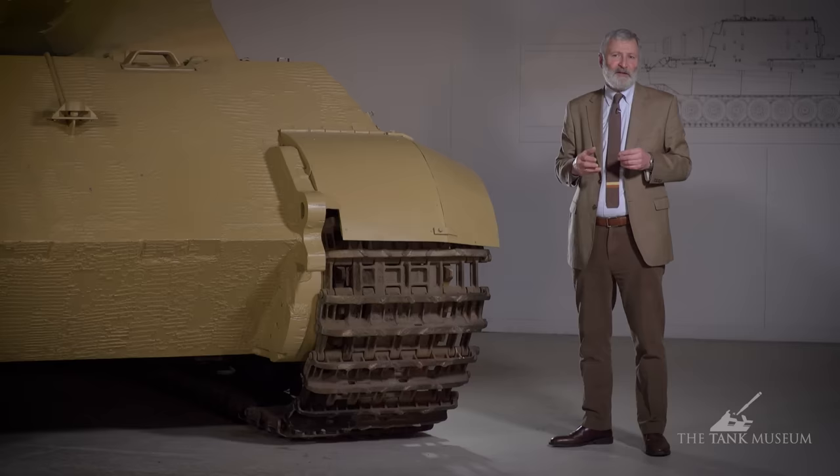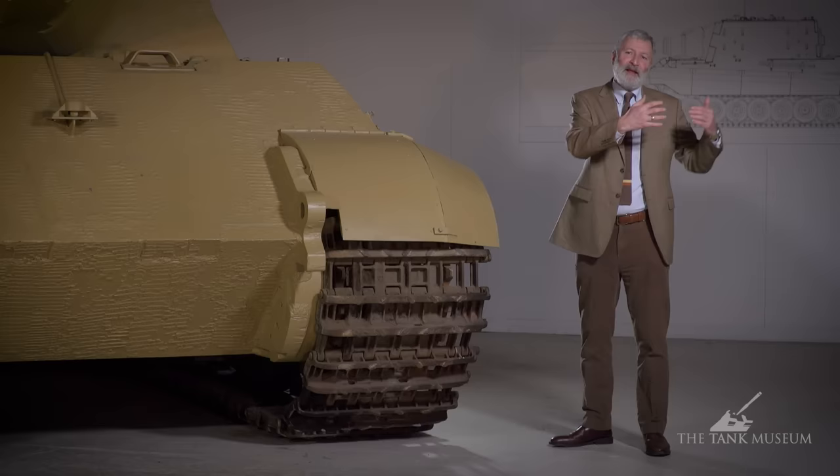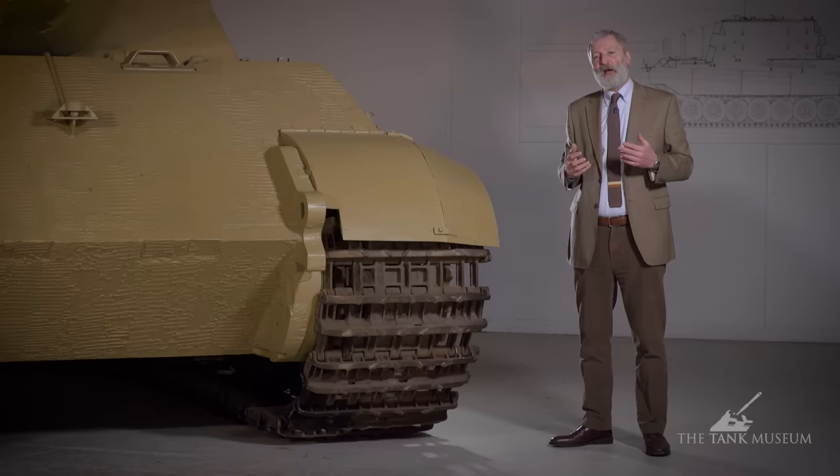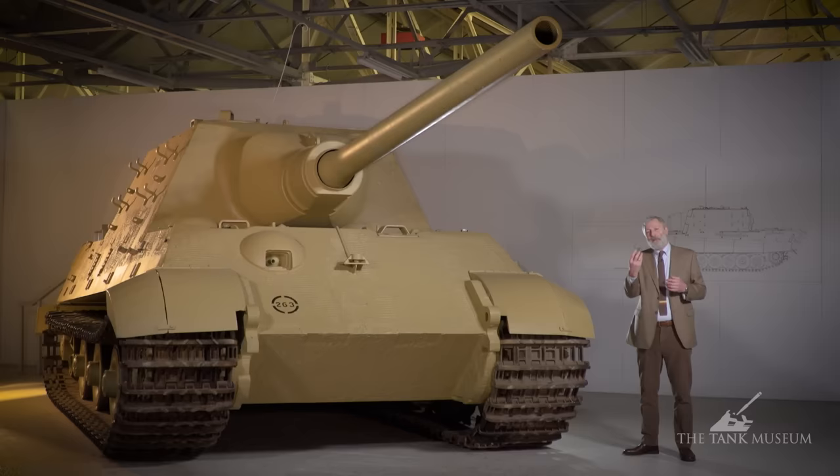They order 150 of these vehicles, but by about May 1945 only about 80 are actually completed and issued. They're made at the Nibelungen works in St. Valentin in Austria, which gets bombed quite heavily in October 1944. So as with so many of the other later-war German tank production programmes, there are outside influences coming into play. And because it's such a big vehicle, they try to move it on the rail network, which from late 1944 into 1945 is being heavily targeted by the Allied bombing campaign.